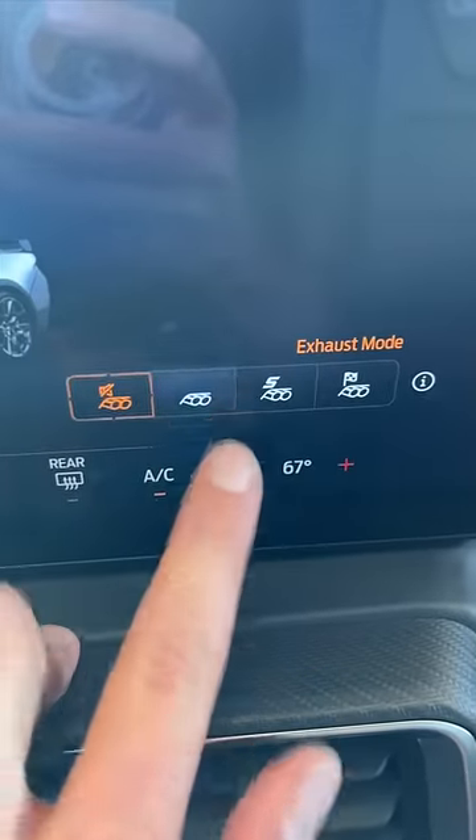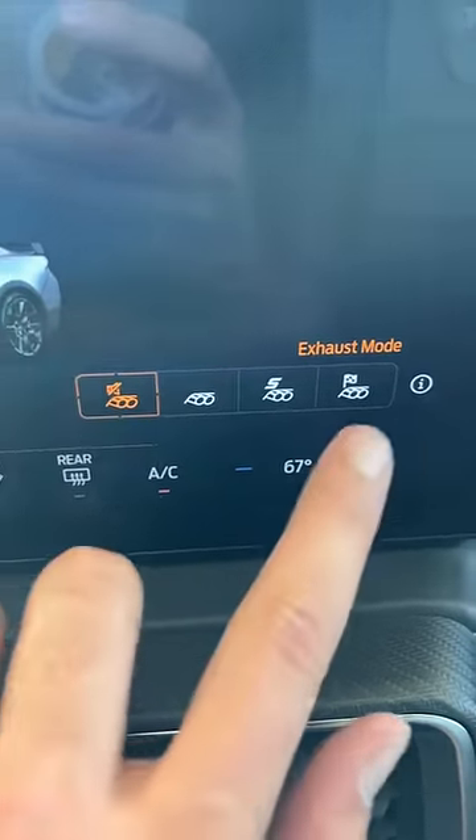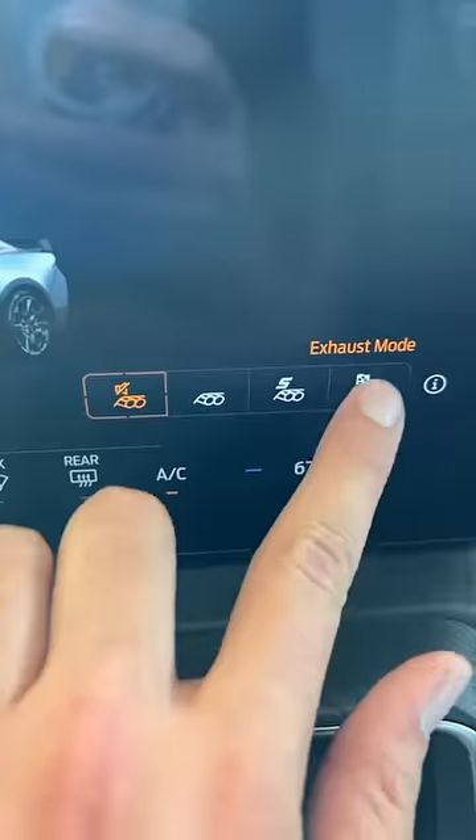There are four different exhaust notes, so you can make it sound pretty mild or pretty wild.